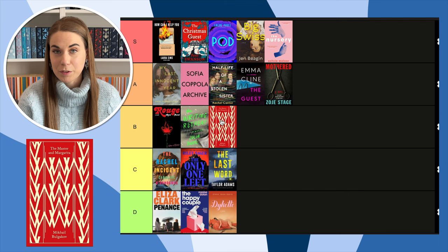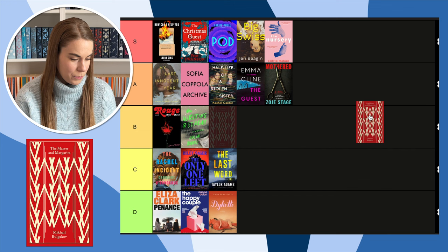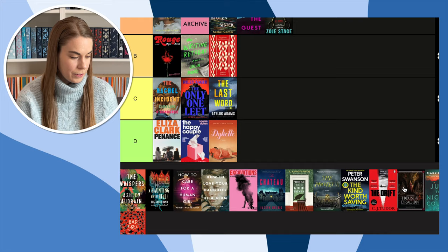Next, the clothbound edition of The Master and Margarita — obviously not published in 2023 as a book, but this clothbound edition was. I think it's a nice clothbound classic, and we don't have much red so I was happy to have some red for my clothbound classics collection. I'm going to put this in B — it's fine, I enjoyed the red.